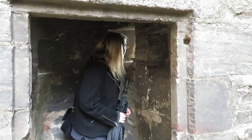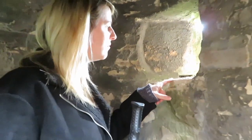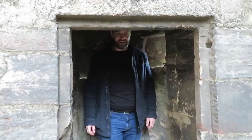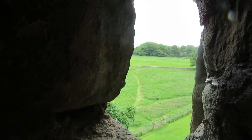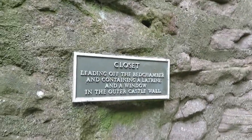Looking out over the fields. I think it's a lookout tower — you've got the little... I cannot stand up in there. I'm hitting the roof. Do you think it was a lookout tower? It's very limited what's up here. There's nothing else for it to be. We should really look for the signs before we start speculating. Closet leading to the bedchamber where we've just been.